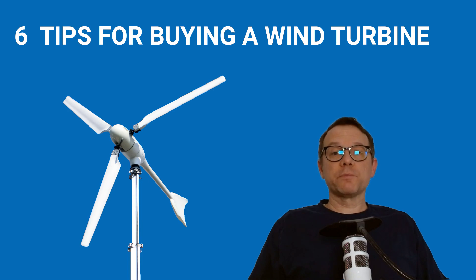Also check the description below the video — in the future, I will add more valuable information on buying small wind turbines. Thanks for watching and take care.